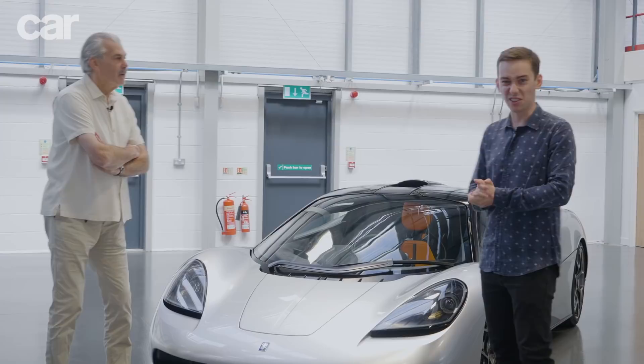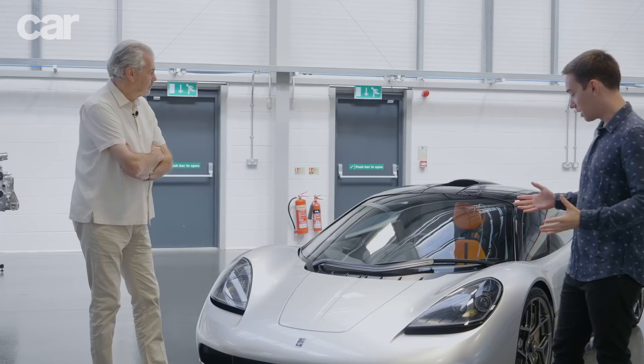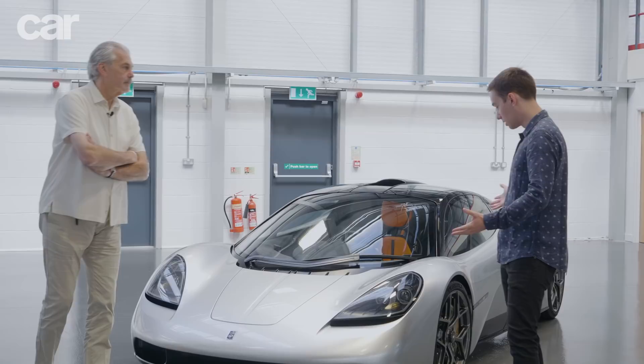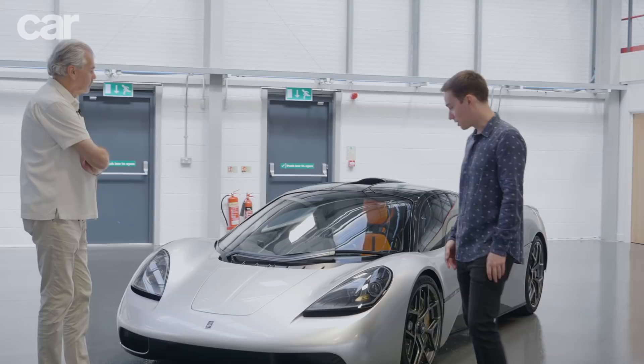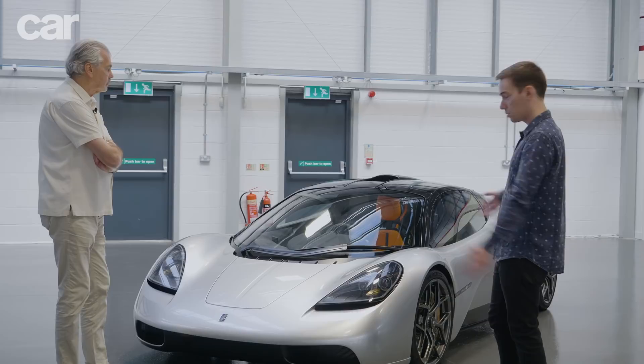Gordon, thank you very much for inviting us to come and see it. This is really quite thrilling, because it looks amazing, as I'm sure everyone will agree. If we can just go for a walk around the car and talk about it, that would be really useful so the viewers can hear all the different features and engineering. The first place to start is that it's not actually that big — not as big as a lot of other hypercars or supercars.